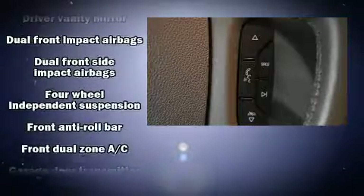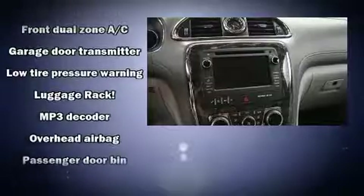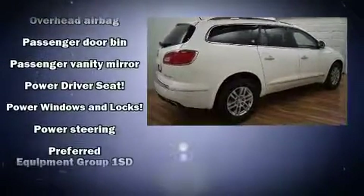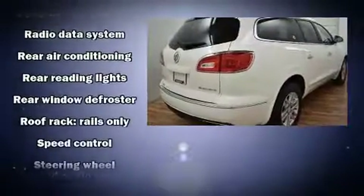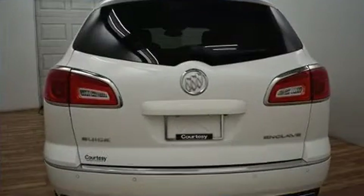Passengers are protected by various safety and security features including head curtain airbags, front side impact airbags, traction control, brake assist, a security system, OnStar, and four-wheel disc brakes with ABS. For added security, Dynamic Stability Control supplements the drivetrain.